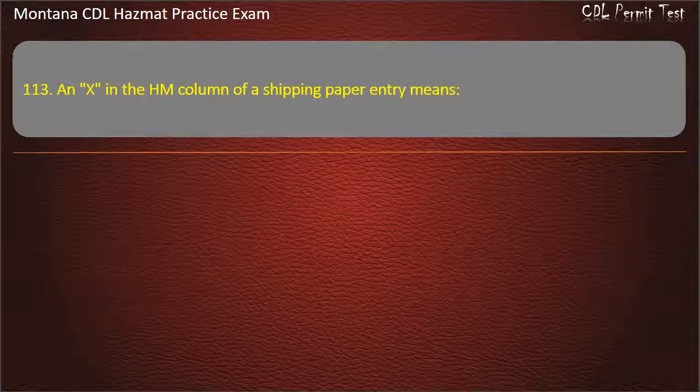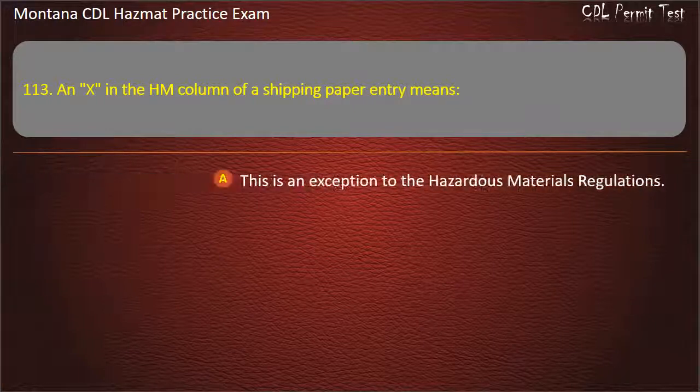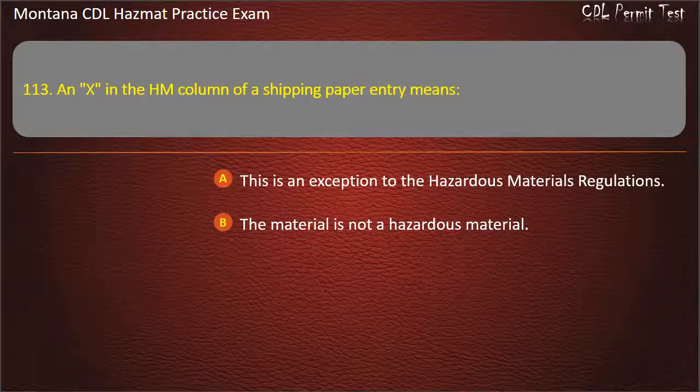Question 113. An X in the HM column of a shipping paper entry means: this is an exception to the hazardous materials regulations; the material is not a hazardous material; or the entry is for a hazardous material. Answer: The entry is for a hazardous material.